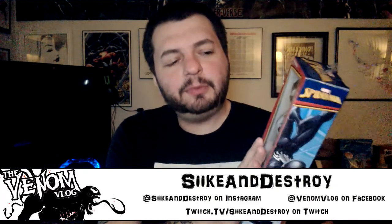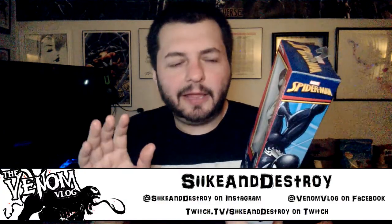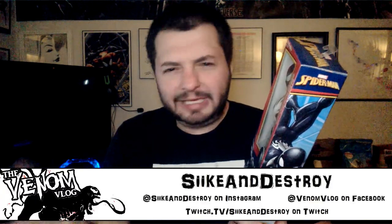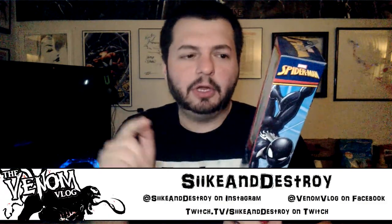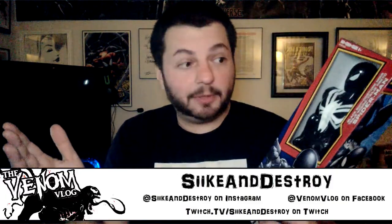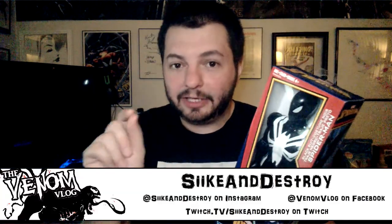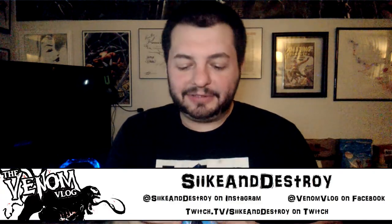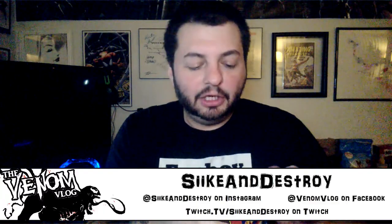The black costume actually first appeared in about three books. The main one being Amazing Spider-Man 252 — I believe that was the first one, out in May of that year. There was also a Marvel Team-Up, I think issue 41 or 141, and another Spider-Man issue. In that month, those three books were the first time you saw the costume, with Spider-Man showing up in it and a note saying 'to find out how Spidey got this costume, wait for Secret Wars number eight.' So the first appearance is Amazing Spider-Man 252, not Secret Wars eight.